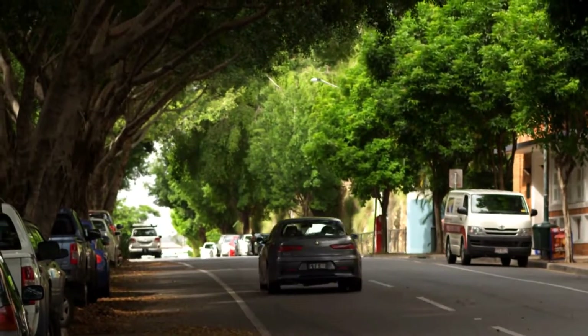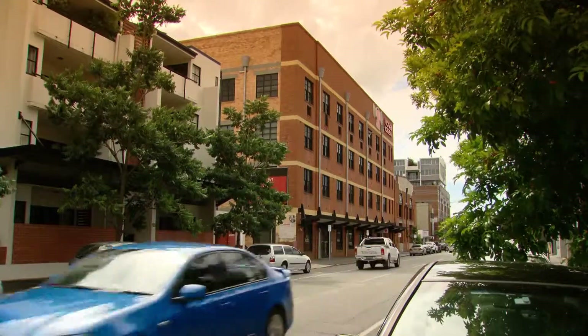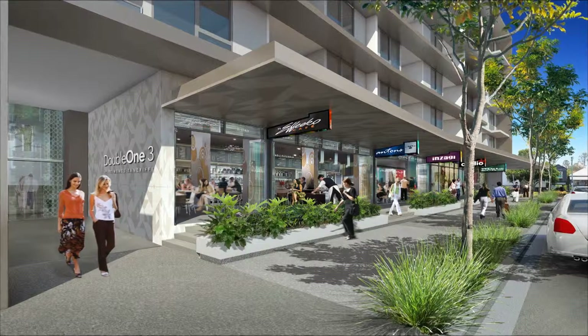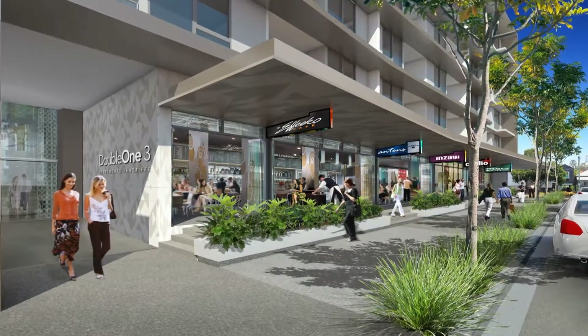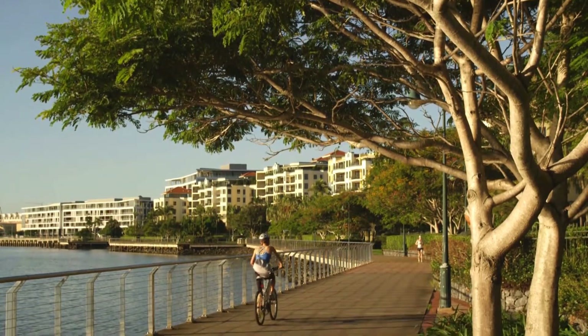For private transport, every apartment at 1113 has a secure car park, with some of the larger two bedrooms allocated two spaces, and a dedicated bike store for those seeking greener means of transport.